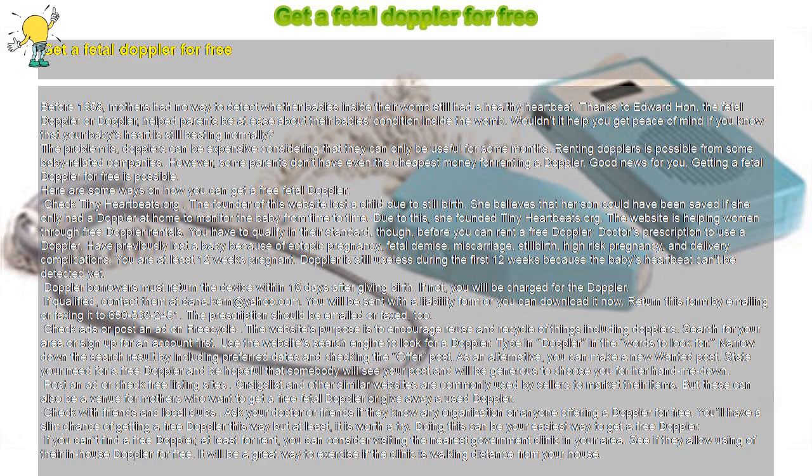Qualifications include: a doctor's prescription to use a Doppler; having previously lost a baby because of ectopic pregnancy, fetal demise, miscarriage, stillbirth, high-risk pregnancy, or delivery complications; and being at least 12 weeks pregnant. Doppler is still useless during the first 12 weeks because the baby's heartbeat can't be detected yet. Doppler borrowers must return the device within 10 days after giving birth.